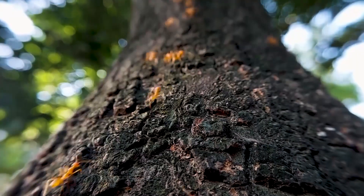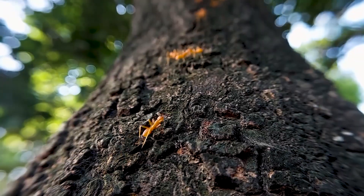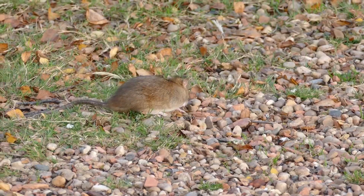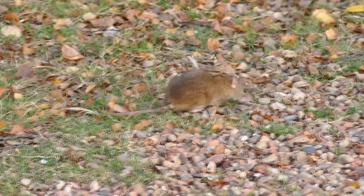They commonly consume earthworms and other invertebrates, including termites, who they'll purposefully target. When targeting a termite colony, driver ants will make sure to leave enough of their meal behind so the termite colony can be rebuilt and raided at a later date. Driver ants also eat small reptiles and mammals that aren't fast enough to get out of their way.